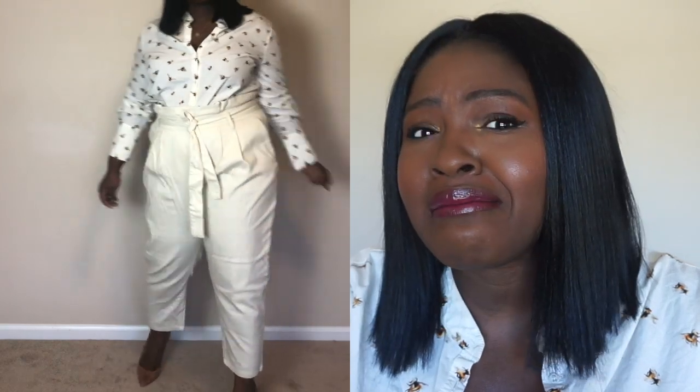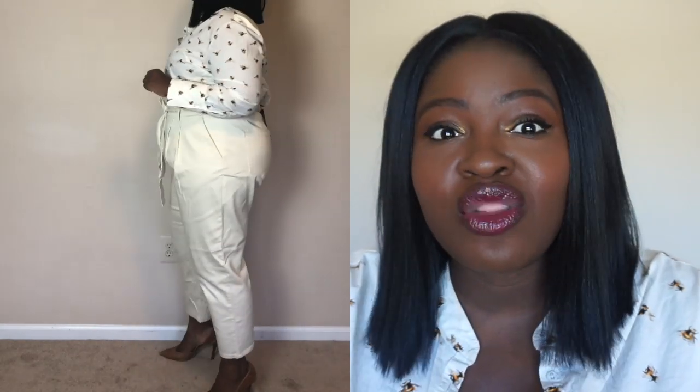For the second outfit I wanted to show you how you could actually wear jeans to work. Now these jeans — and yes they are jeans — are cut like trousers. They're like a paper bag waist; they have pleating and seaming. They kind of look like trousers but they are actually made out of denim. I didn't even know that when I ordered them online.